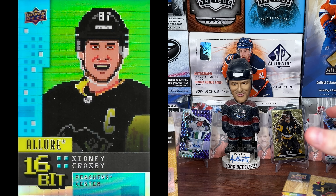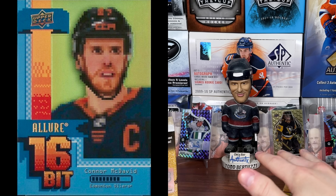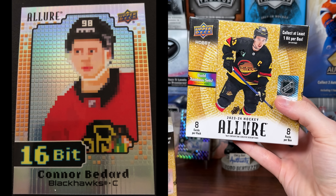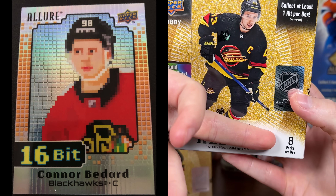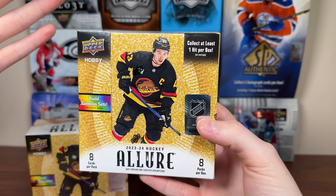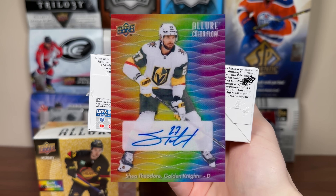The 16-bit debuted in 21-22 with unannounced odds — a super tough pull. Then in 22-23 they gave it stated odds: it was one in 810 packs. For 23-24 Allure they buffed it again to one in 576 packs. Still an extremely tough pull considering there's only eight packs in a box. I actually have an 18-box master case of this I'm opening. It's still extremely tough but we're highly likely to get autographs — the red rainbow and colorful autos are one in 32, so it could be one of those.